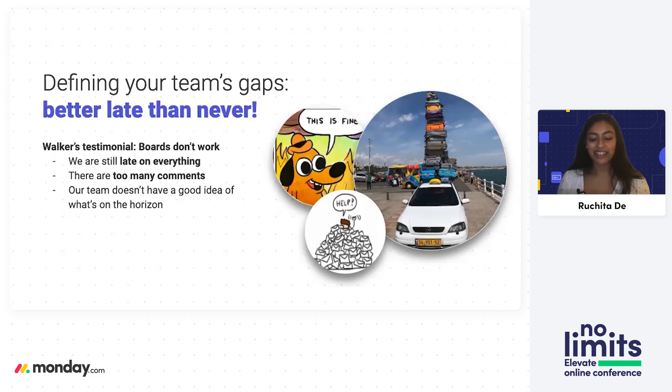Some of you may be reflecting on that story and thinking this doesn't apply to me — I've been using Monday forever and don't see a need to put myself through all of this now. What I'll say is that it's better to define your gaps late than never. 2020 has kind of been a wash, so you might think of this as an opportunity to reflect on what those gaps are and how to improve. As some motivation, let me tell you about somebody I work with in New York named Walker.